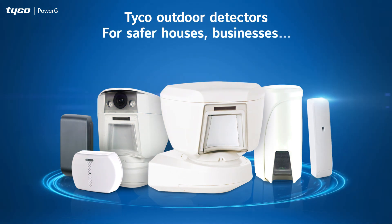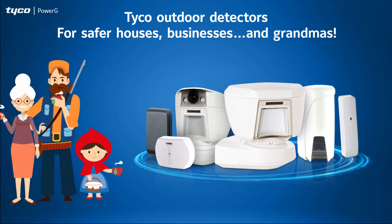Tyco Outdoor Detectors. For safer houses, businesses and grandmas.